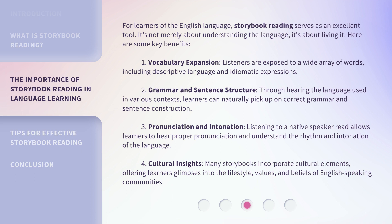1. Vocabulary Expansion: Listeners are exposed to a wide array of words, including descriptive language and idiomatic expressions. 2. Grammar and Sentence Structure: Through hearing the language used in various contexts, learners can naturally pick up on correct grammar and sentence construction. 3. Pronunciation and Intonation: Listening to a native speaker read allows learners to hear proper pronunciation and understand the rhythm and intonation of the language.